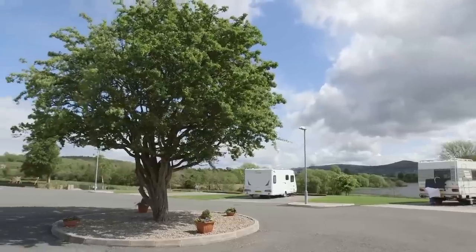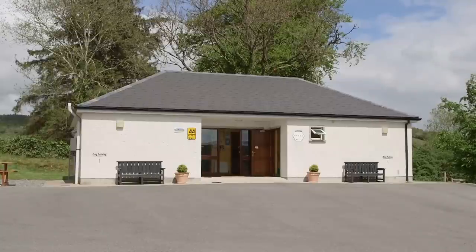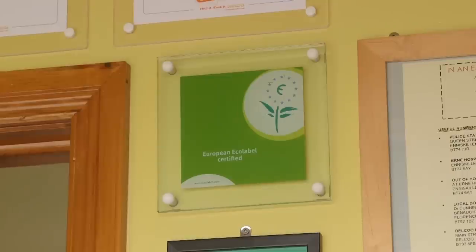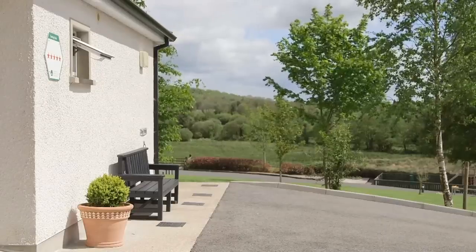The emphasis here is on being environment friendly. Wind power supplies the electricity, and lights in the washroom are movement and light sensitive. The site's green credentials have earned it an EcoFlower, a European environmental accreditation, and it's the only site in the UK and Ireland to have this designation.